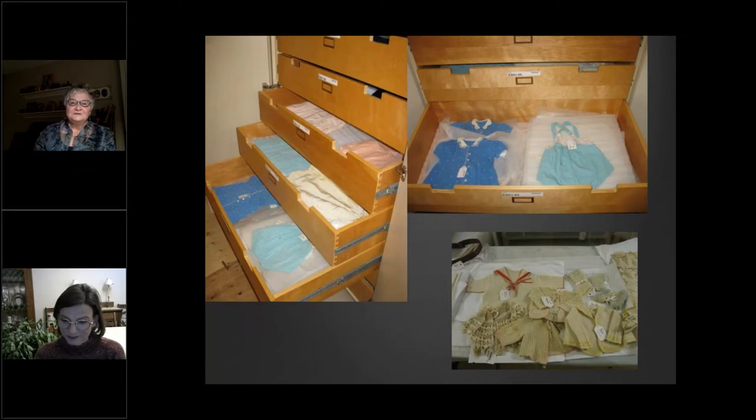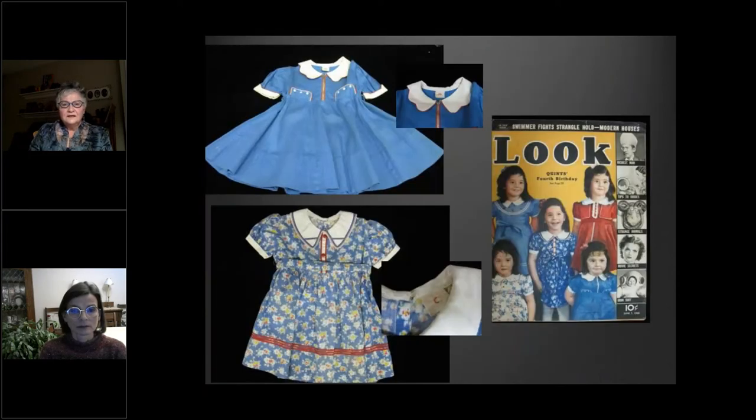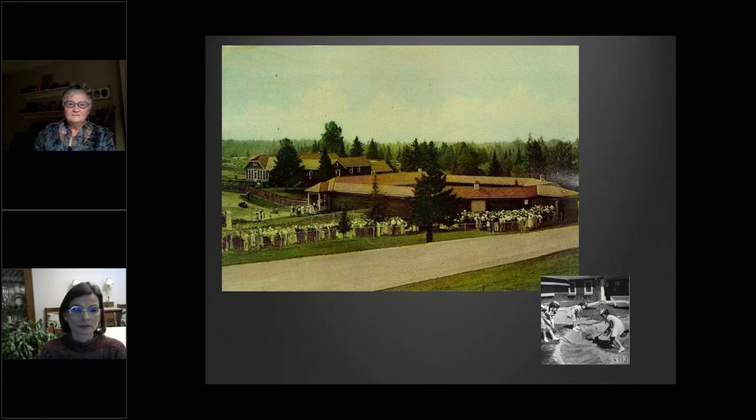This next slide shows another highlight of the collection, which is to do with the Dionne quintuplets. This is actually clothing that was worn by the Dionne quintuplets, who were born during the Great Depression in a small town in Northern Ontario, which opened its doors to thousands and thousands of people who came to see them. You can see the platform with the little girls playing in the center, and all the people lined up ready to go in and see these miracle babies. It's a very sad story to be honest, but it's quite an incredible collection.